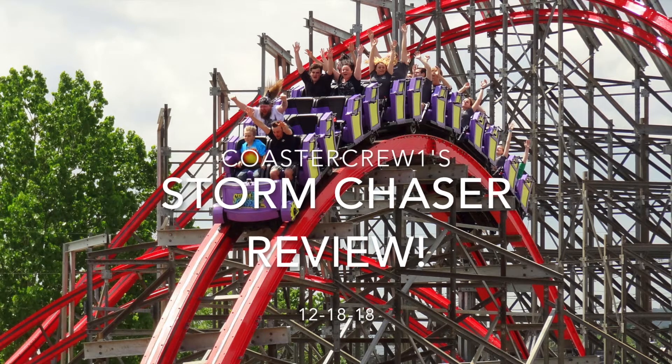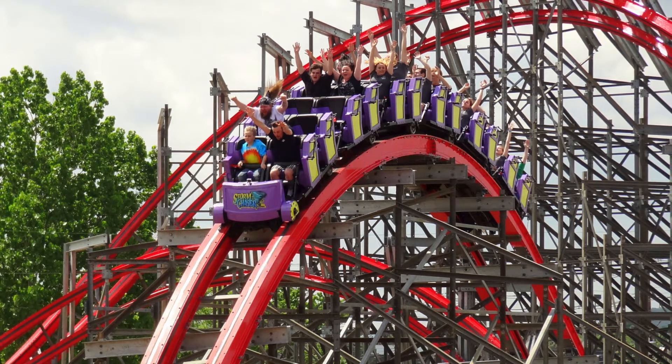Hello, this is Coaster Crew 1, and today I will be reviewing Storm Chaser at Kentucky Kingdom.